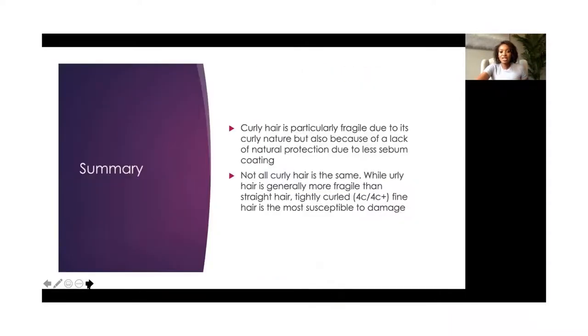So in summary, curly hair is particularly fragile due to its curly nature, but also due to a lack of sebum coating. Not all curly hair is the same. While curly hair is generally more fragile than straight hair, tightly curled hair is actually the most susceptible to damage. And so we really have to touch on that, but you'll see more of that as the bootcamp series goes on.